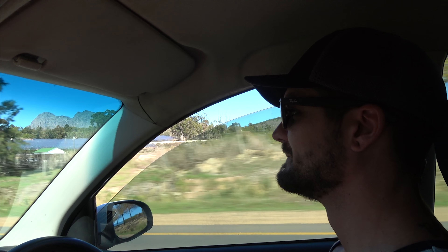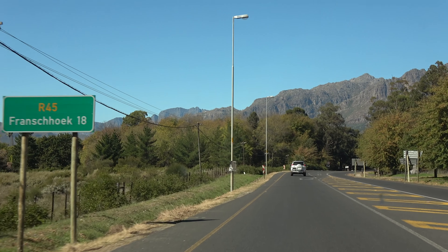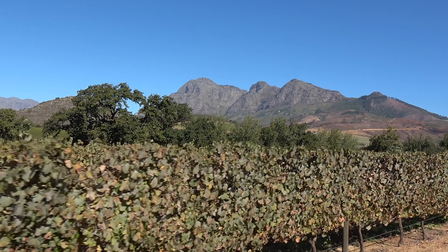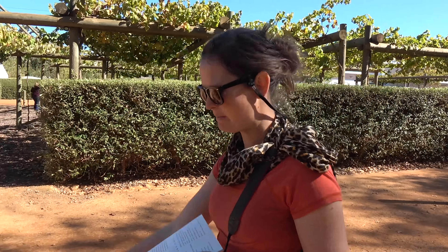One country! We are at Babylon's Torren Vineyard, which is one of the oldest vineyards in the Franschhoek area.